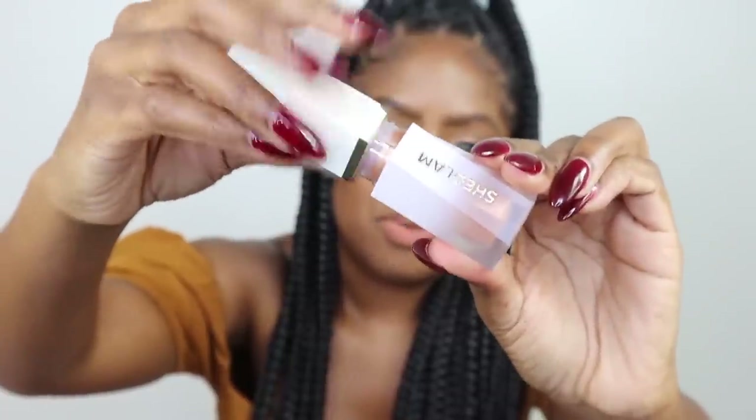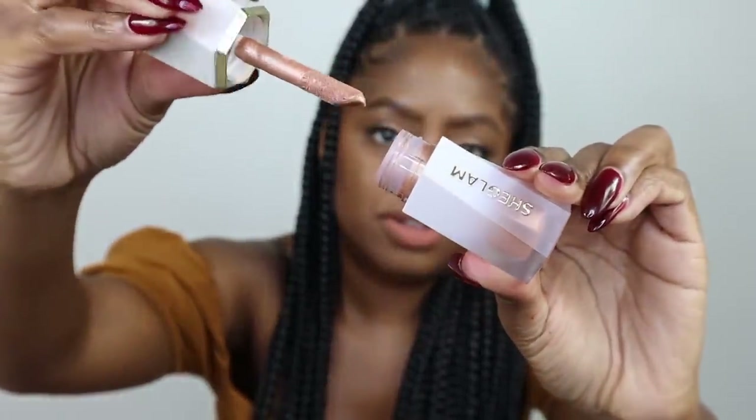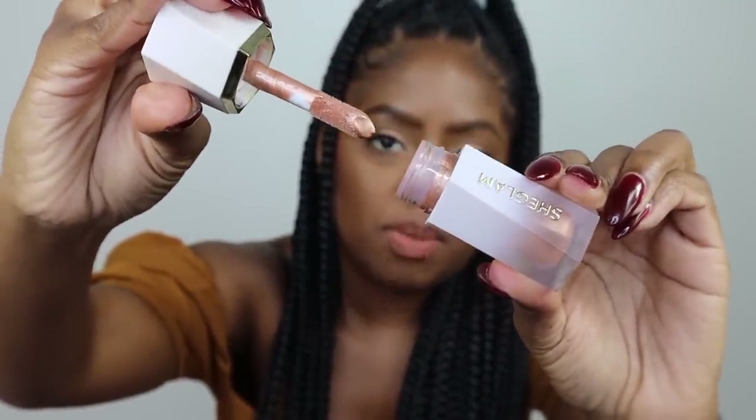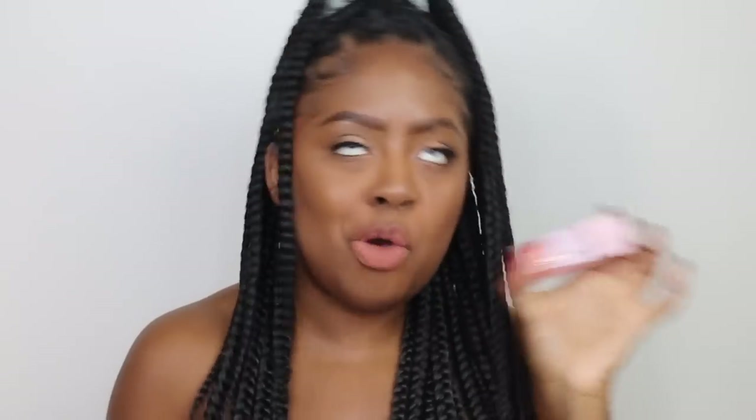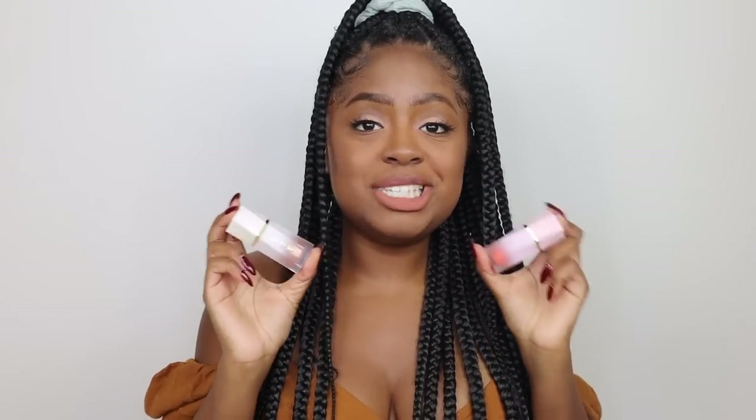And then this is the highlighter — wait till you see this, guys. It's so beautiful. Oh my God, the little doe foot. I love it. So the blush is called Pumpkin because, you know, orange pumpkins — and also it's coming out in the fall time. The highlighter is called Golden Topaz because Topaz is my birthstone. Scorpio gang. Both of these products hold a really special place in my heart.